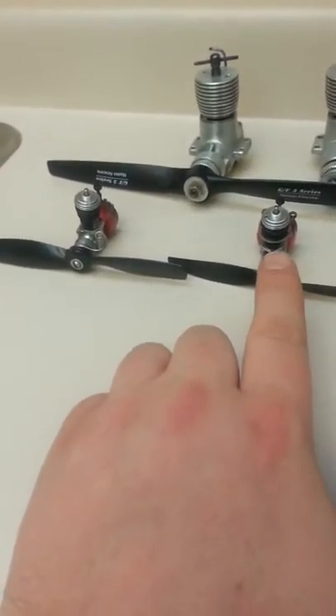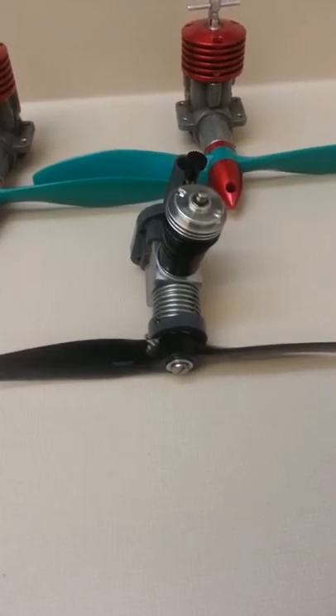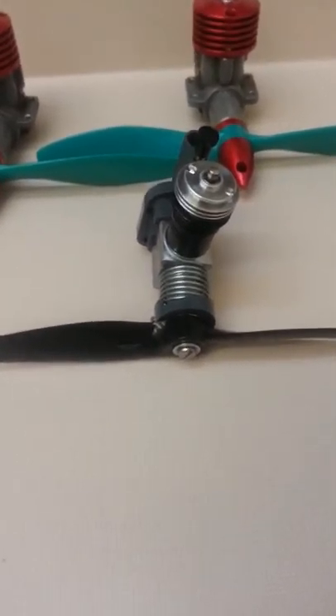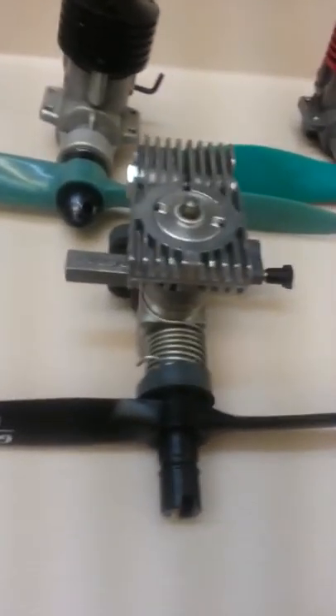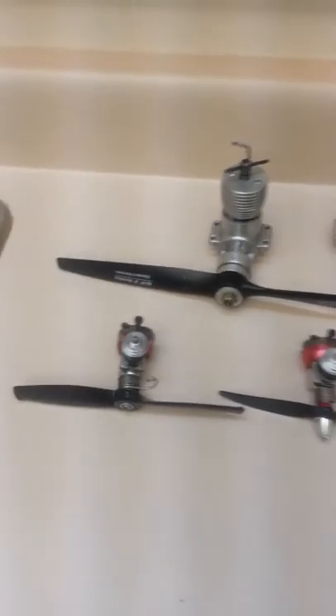Another one here — this one has the exhaust throttle modified. A 049 Cox with a seven by three propeller, and a factory 049 easy start. This one has a muffler and a big cooling head on it to keep it extra cool in flight, because they like to run a bit hot and they're very loud. But that's my airplane engine collection — just thought I'd share with everybody.